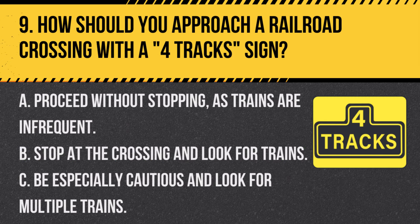Question 9. How should you approach a railroad crossing with a four-track sign? A. Proceed without stopping, as trains are infrequent. B. Stop at the crossing and look for trains. C. Be especially cautious and look for multiple trains. Answer C. Be especially cautious and look for multiple trains. A four-track sign at a railroad crossing means there are multiple tracks, so be extra cautious and look for more than one train.